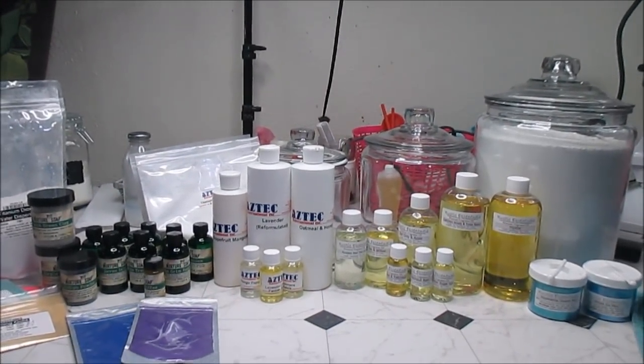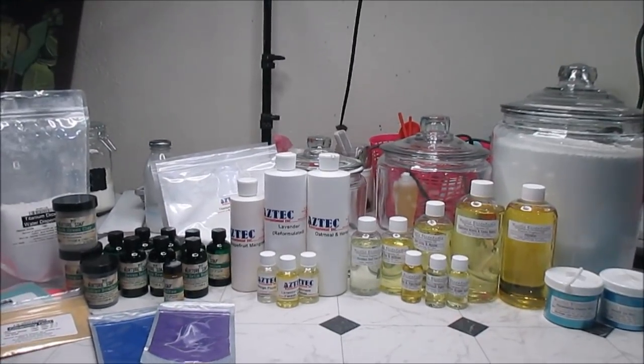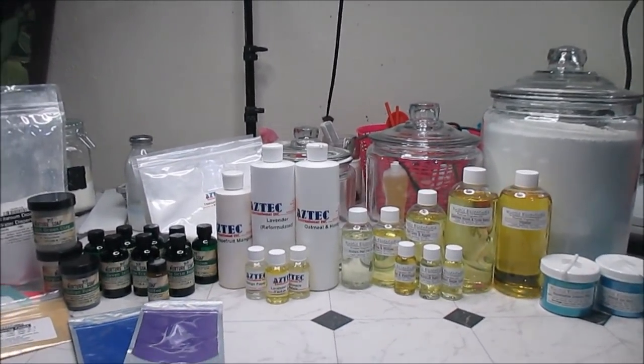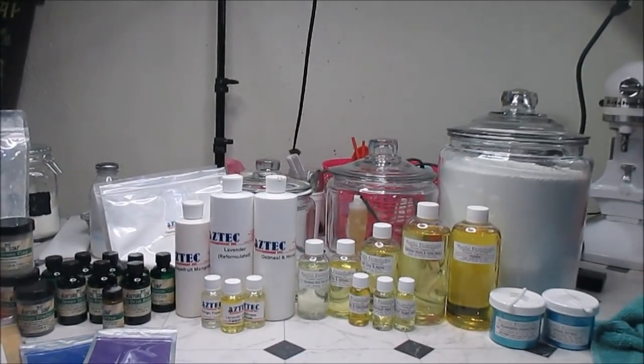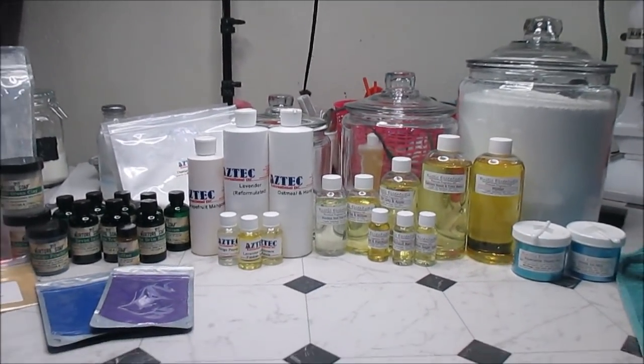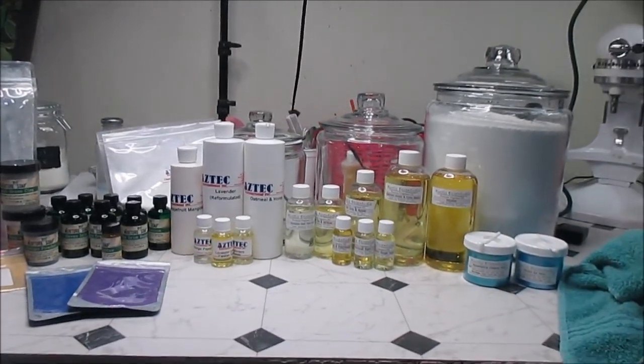Hello darlings! I decided to pop in — I've been waiting for a week for everything to arrive because I want to do my yearly haul. I normally wait till around income tax time because that's when I have money to spend, but I got a bunch of goodies and I just want to share with you all.